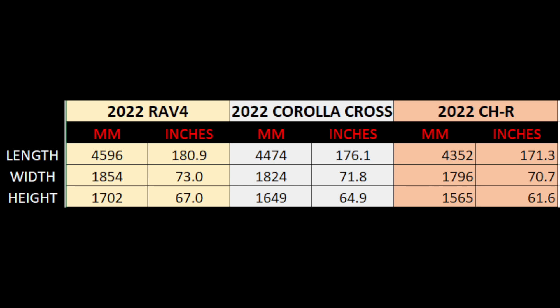In terms of height, the Corolla Cross is 2.1 inches lower than the RAV4 but 3.3 inches taller than the CHR, because the CHR is quite a lower-profile vehicle. So once again, in terms of length and width, the new Corolla Cross is right in the middle between the RAV4 and CHR.